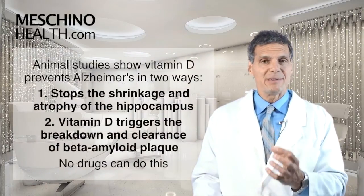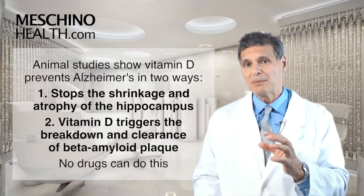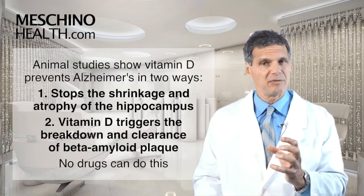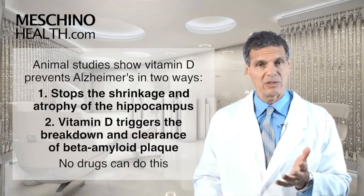Animal studies have shown that vitamin D prevents Alzheimer's disease in two specific ways. Number one, it stops the shrinkage or atrophy of a part of the brain called the hippocampus. The hippocampus is often shriveled up in Alzheimer's disease patients — it atrophies and stops functioning the way it did when you were younger.